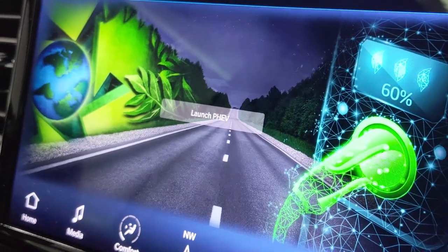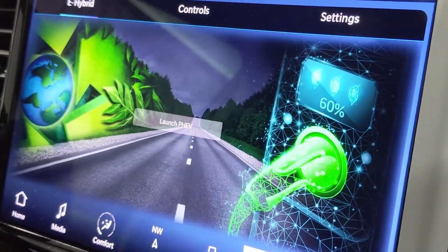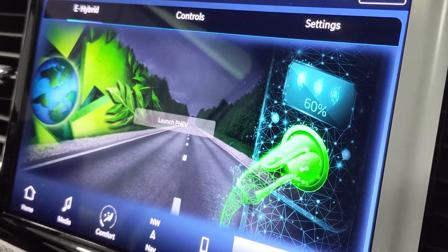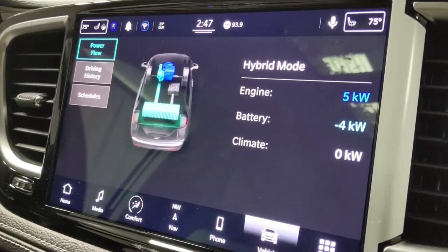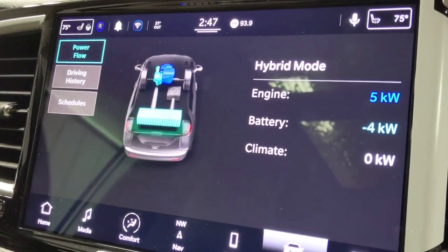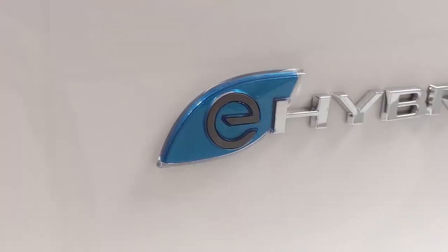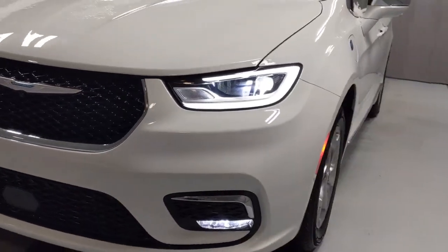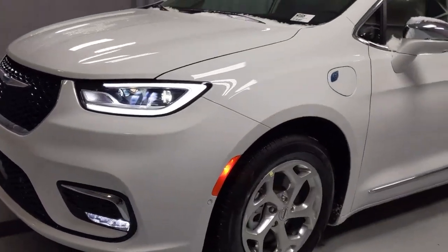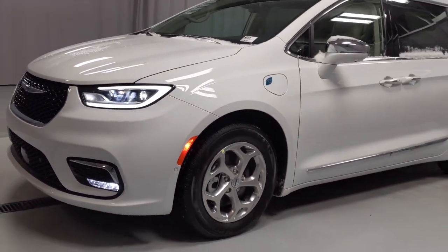The 2021 Hybrid Pacifica Limited gets up to 84 miles per gallon equivalent on a full tank of gas in hybrid mode. You get around 566 miles on a full tank of gas and a full battery for total traveling distance, and the all-electric drive range is about 33 miles. All 2021 Hybrid Pacifica Limited models come with a 10-year, 100,000-mile warranty for the battery.